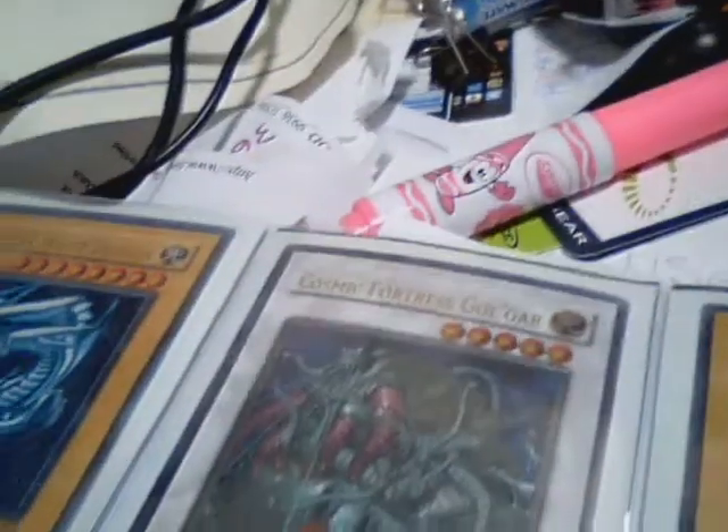That's an ultimate right there. Here's a page of Dark Magicians. Two more Dark Magicians.